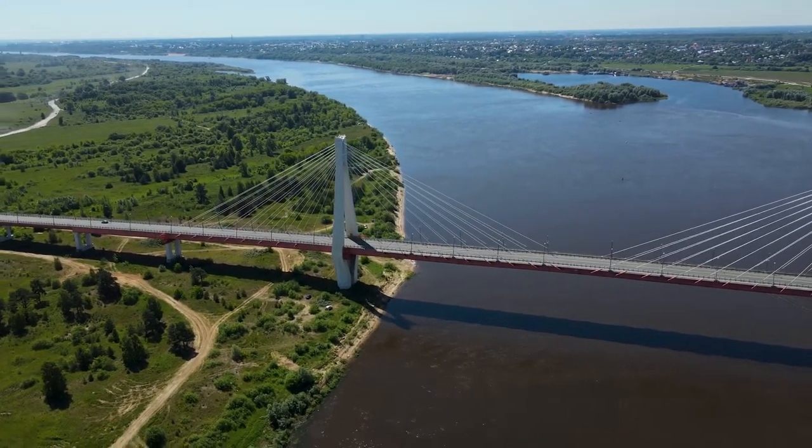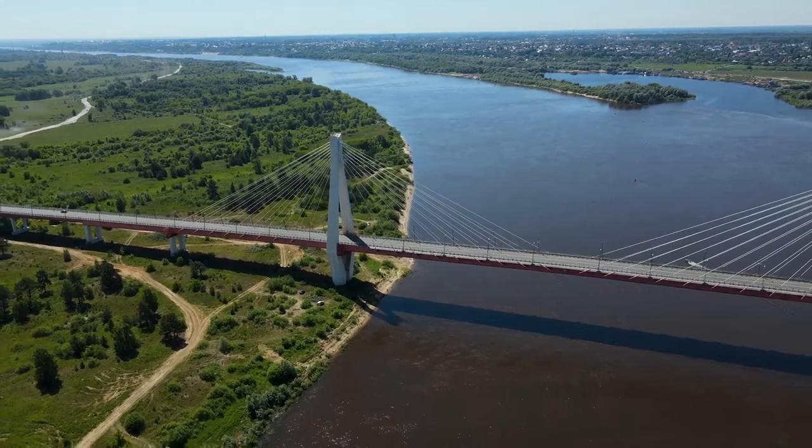Welcome to Engineering Concepts. Today we will discuss cable-stayed bridges.